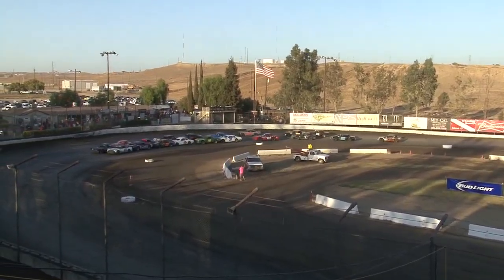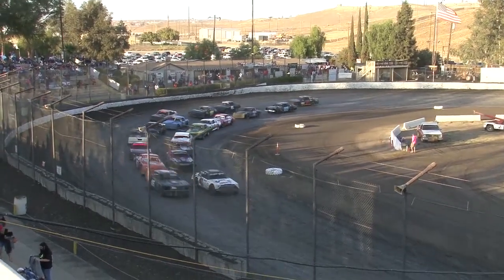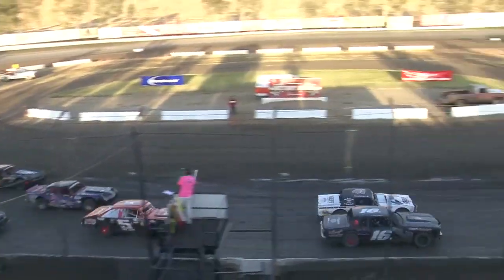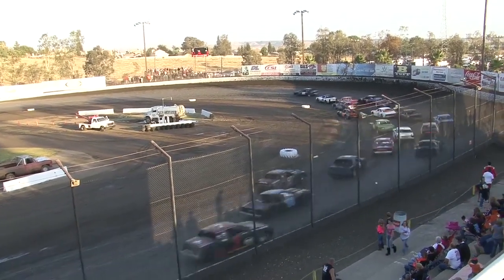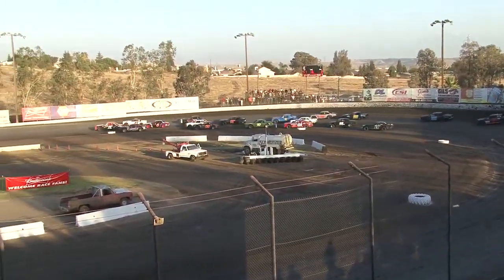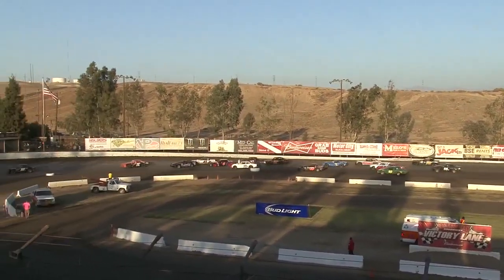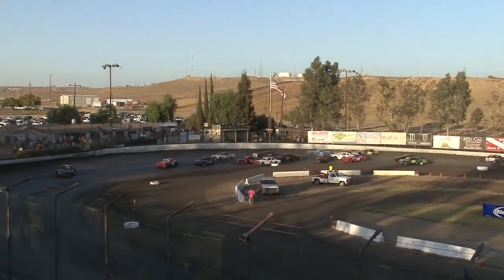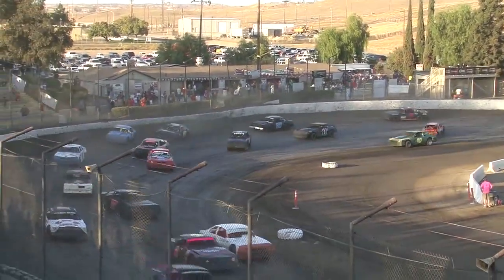Ladies and gentlemen, welcome to Saturday Bakersfield Speedway Budweiser Nationals 2013. This is the C-Main event for the Hobby Stocks. A lot of surprises in this one, a lot of big hitters, and we're going to see only the top ten transfer. It is a mess! There are so many cars piling into turns three and four. It is ridiculous.